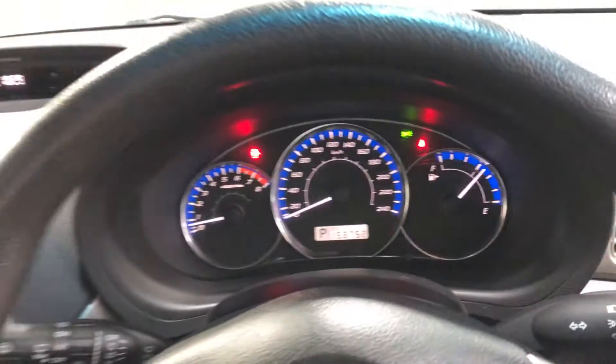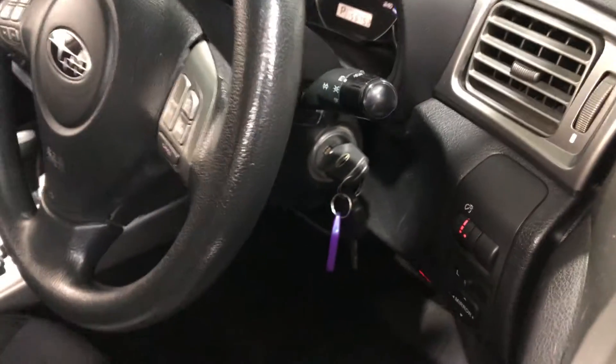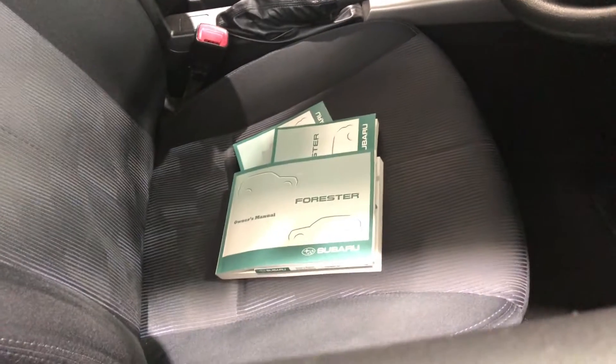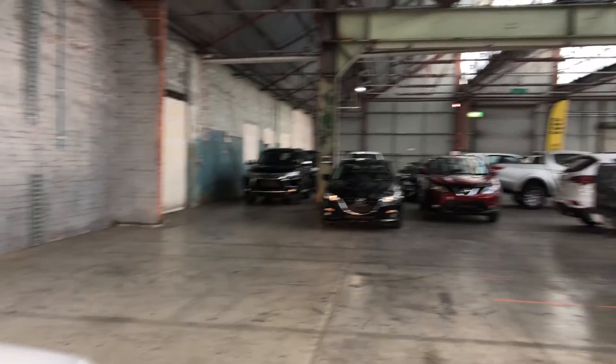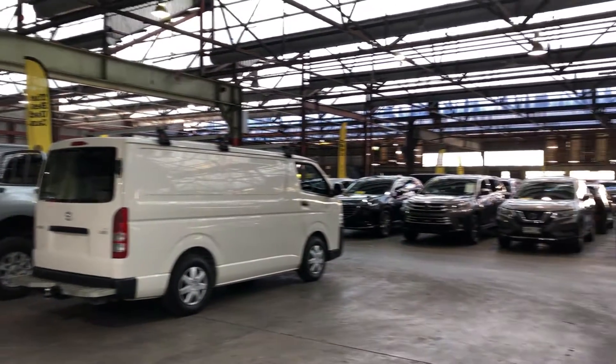This car has travelled a low 158,000 kilometres on the clock. It also comes with two sets of keys and a full set of books. If this Forester isn't for you, we do have over 300 vehicles on the lot with access to over 2,000 vehicles Australia-wide. Hope to see you soon, thanks.